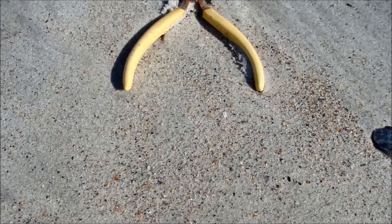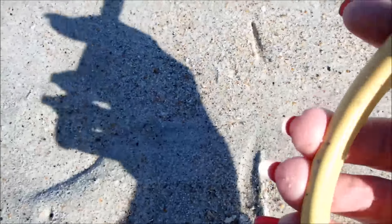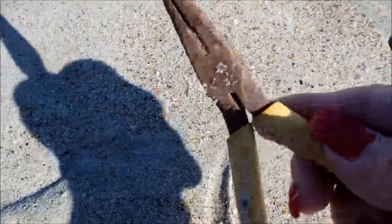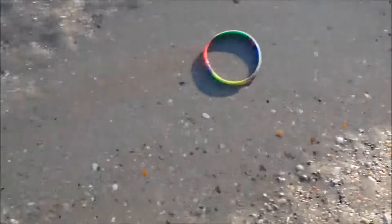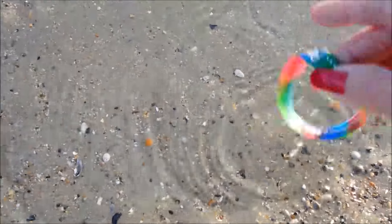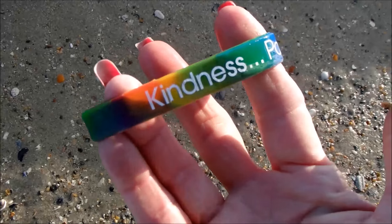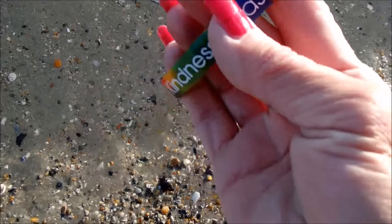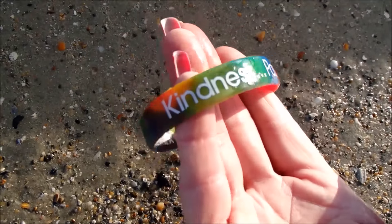Right here, look at this — washed out in the high tide line: pliers. Nice rusty pliers. In this little bitty tidal pool, check this out — it's a little bracelet and it says 'Kindness, Pass it on.' Oh my goodness, how cool is that?